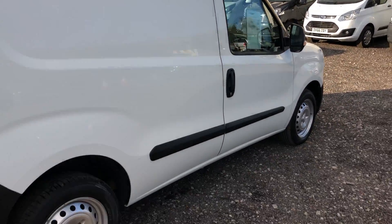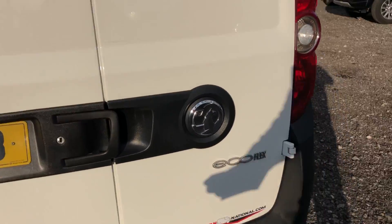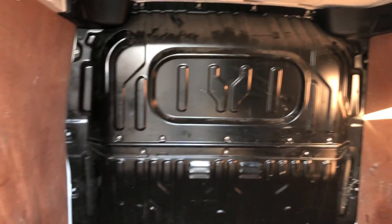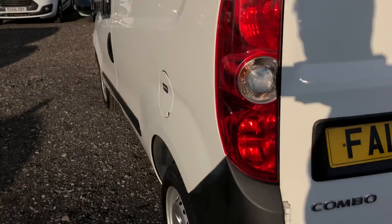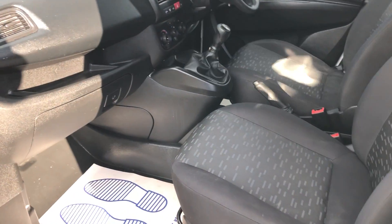Going to the rear of the vehicle — it's also got parking sensors. There's some scuffing on the side and a line throughout. Going to the side of the vehicle, a little dinging throughout.